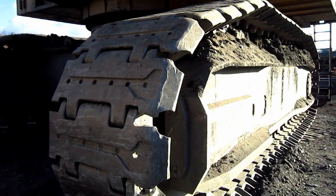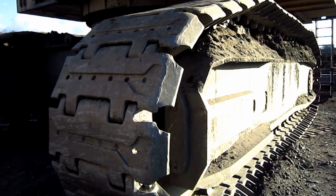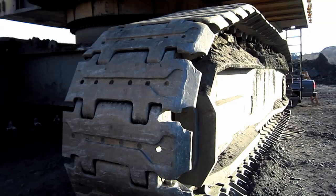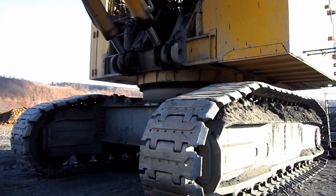Here you can see one of the big crawlers on this machine, which features a single flange roller design. 47-inch crawler shoes are standard on the PC-4000 series. However, Komatsu also offers optional wider 59-inch shoes for working on softer ground surfaces. This big machine has a top travel speed of 1.3 miles per hour.